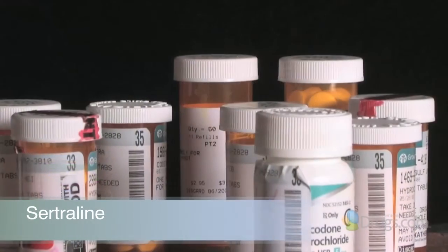Hello and welcome to VideoScript presented by Drugs.com. Today in the second of three presentations, we continue reviewing sertraline, also known as Zoloft.